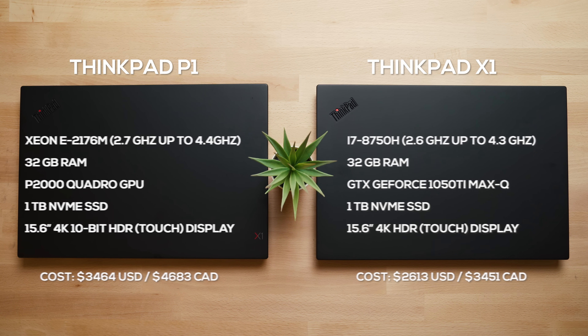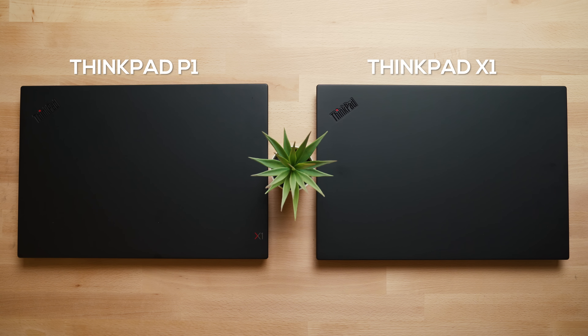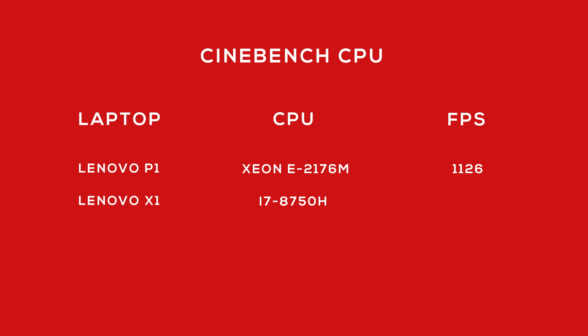But the big difference is actually the CPU. With the P1, you're getting a Xeon processor — slightly faster clock speeds and a workstation processor for more demanding tasks. Whereas on the X1 Extreme, you're using the very fast i7-8750H. The difference in performance is not huge, but it's more than enough for certain applications where you'd want to lean towards the P1 specifically for that reason.